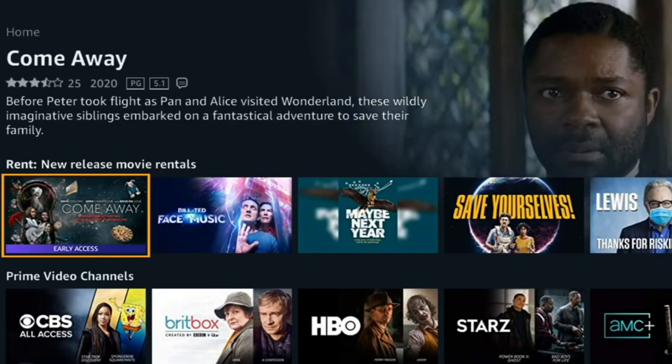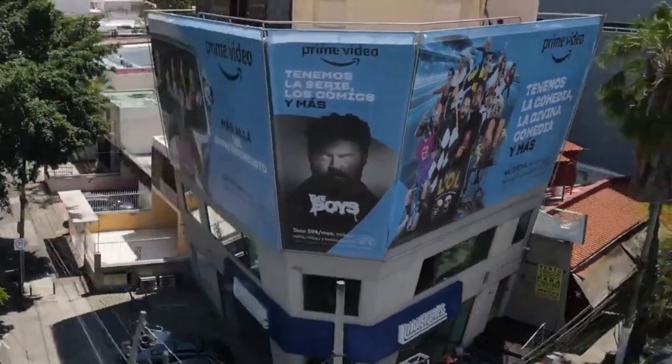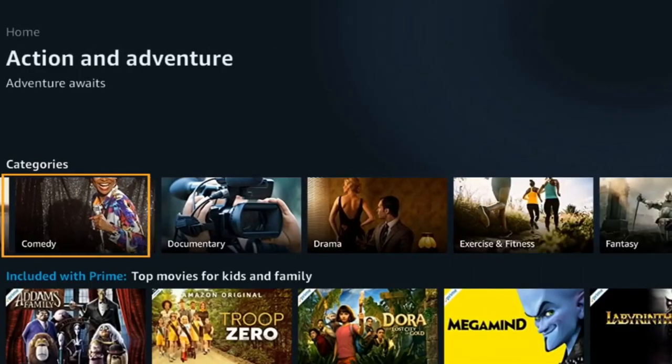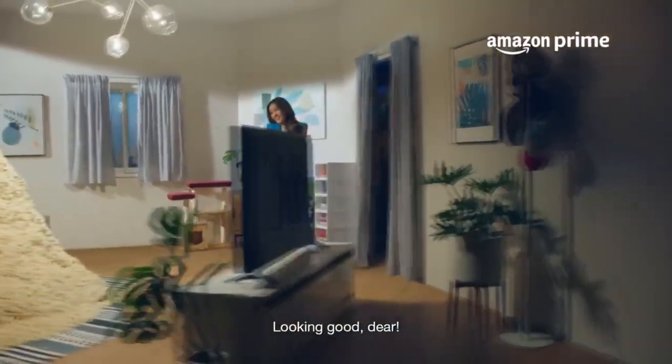That's because Amazon will allow you to sign up for a free month-long trial, after which you can either simply cancel your Prime membership or keep it in place. It's a great way to try out the program and see if it benefits you — and you may want to sign up for that free trial soon.